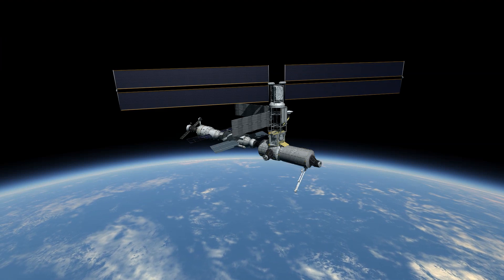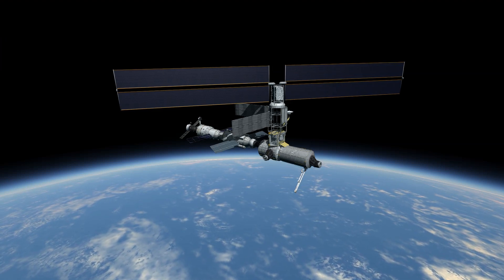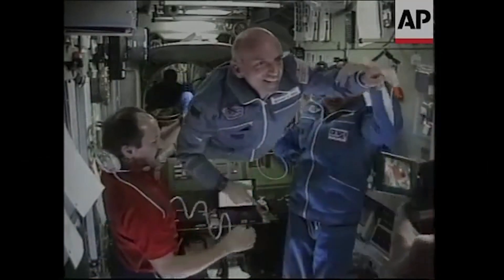It was a busy time at the ISS. Just a few hours after undocking, and before Endeavour had returned to Earth, the first space tourist arrived on the ISS.